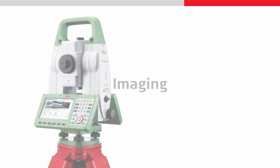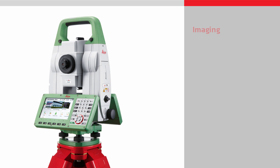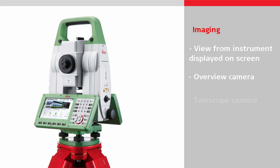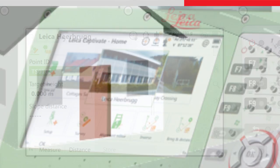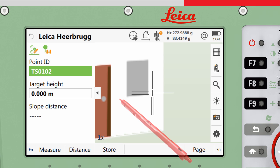Imaging can be used to gain even more functionality from a robotic total station. Imaging allows the view from the instrument to be displayed onto the screen, using either an overview camera or, in addition, an integrated telescope camera. The image on the screen can be used to help with aiming the instrument without the need for the user to look through the telescope.